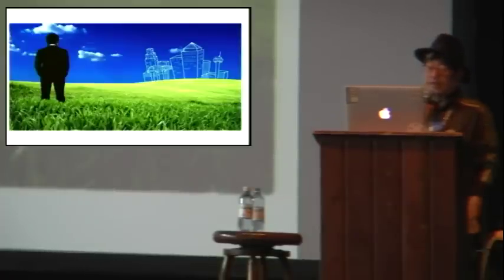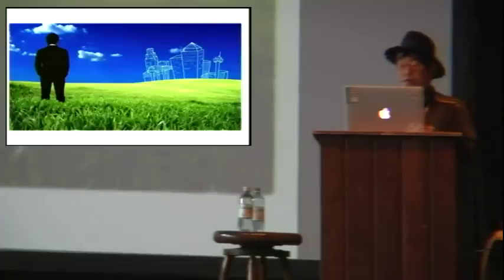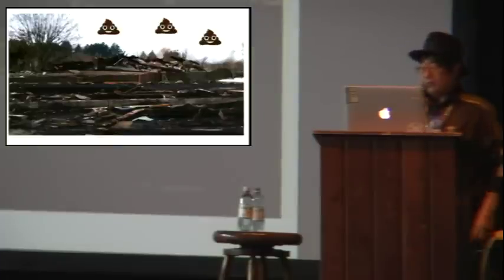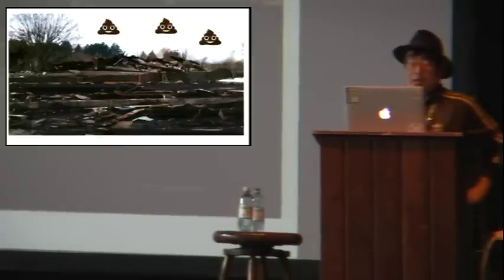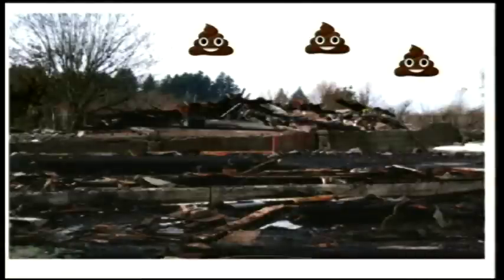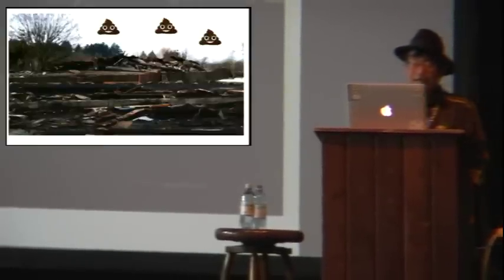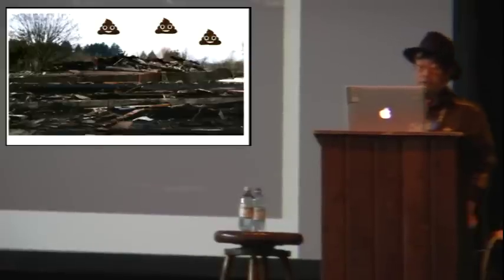For other tech writers, they may have inherited a different documentation environment. The Environmental Protection Agency defines brownfields as property developments or redevelopments which may be complicated by the presence or potential presence of hazardous substance, pollutant, or contaminant. I walked into a brownfield last year after becoming a tech writer at my job.